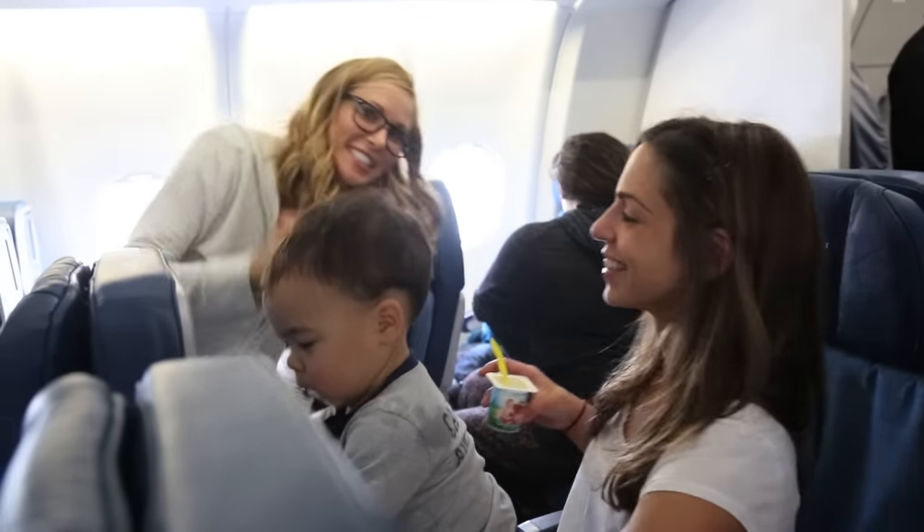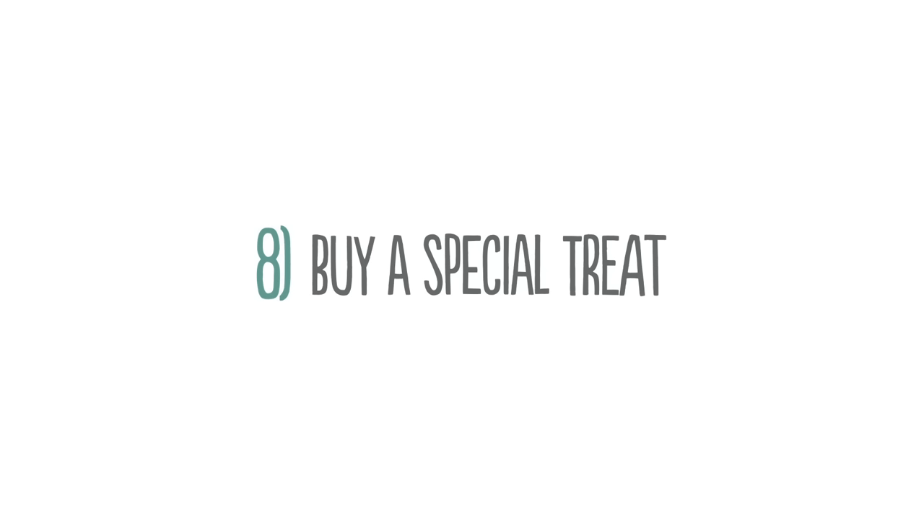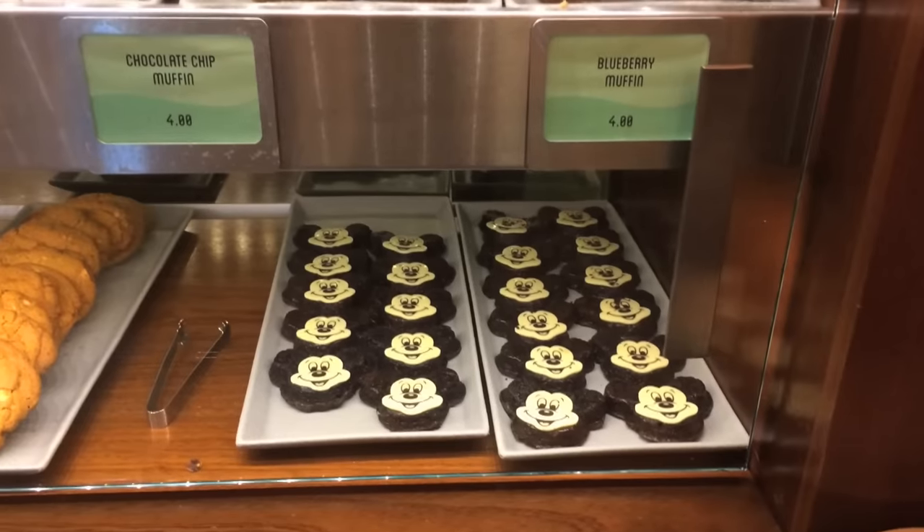Brooke is sanitizing the plane. Buy a souvenir treat while you're on vacation and give it to the kids on the plane on the way home. It's something memorable and it's something sweet.